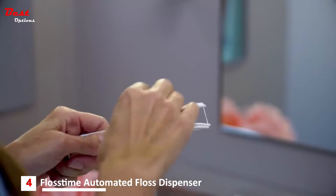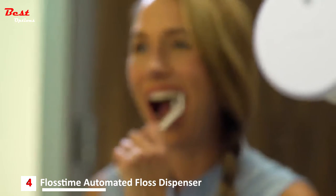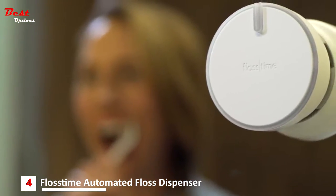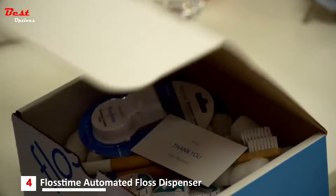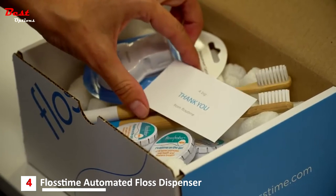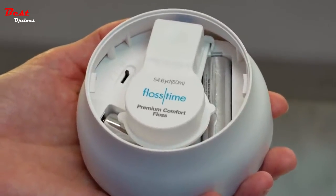Floss Time also comes with a reusable floss pick so you can reap the benefits of good oral hygiene regardless of how you like to floss. With a Floss Time monthly subscription box, the perfect amount of floss shows up right when you need it, and replacement floss cartridges install in just seconds. Floss Time — time to floss.